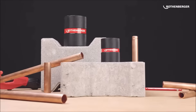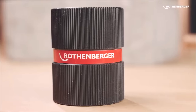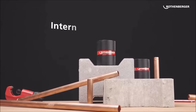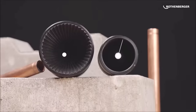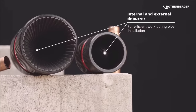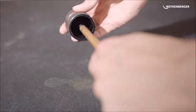Number 1. The Rothenberger Inox Internal and External Deburr is a precision tool designed for efficient deburring of pipes and cylindrical materials ranging from 3 to 35 mm. With its ability to provide burr-free results effortlessly, this tool is a valuable time-saving solution for both professionals and DIY enthusiasts. This deburr is compatible with adapters, enhancing its versatility and ensuring optimal deburring results.